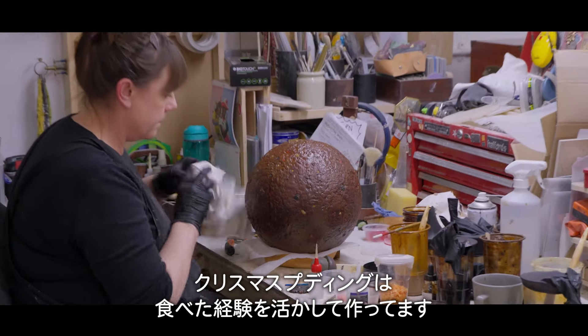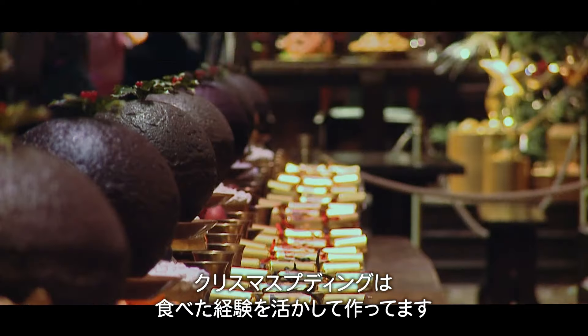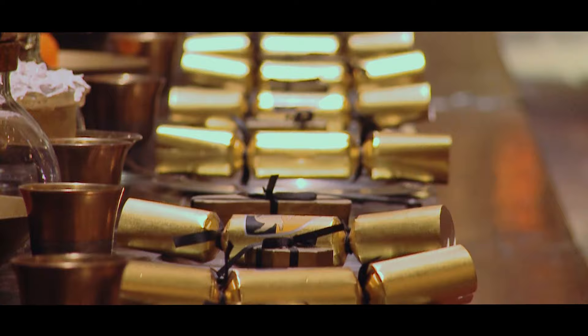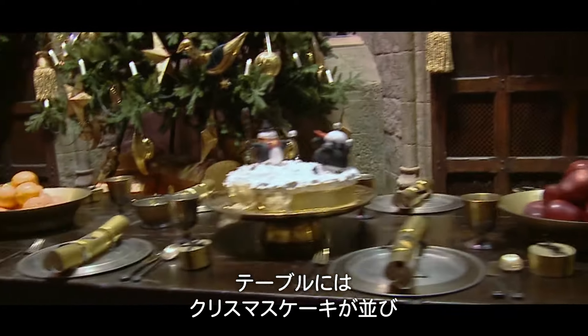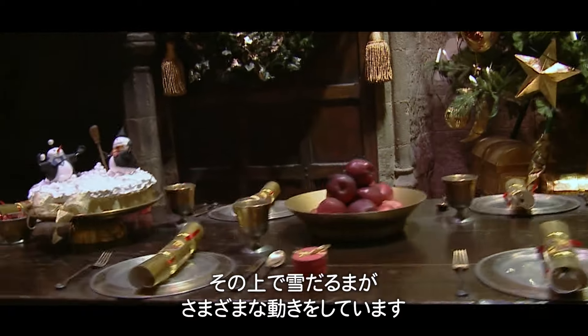I'm currently making a Christmas pudding — the vast experience of eating Christmas puddings helps. As part of those feasting tables, there are these lovely Christmas cakes, and on top of them these little snowmen, all up to different activities on top of the cakes.